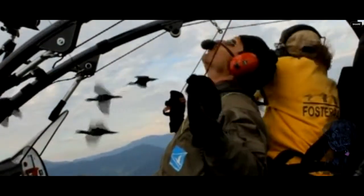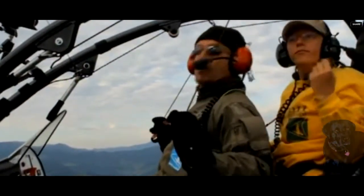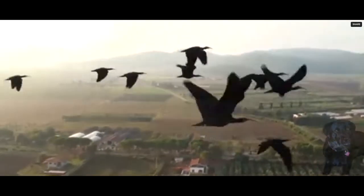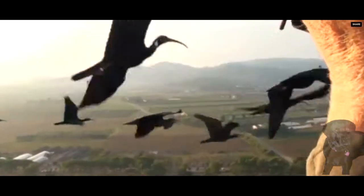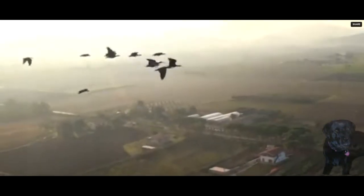Portugal says the research, published in the journal Nature, could influence efforts to reduce fuel consumption among the next generation of unmanned vehicles. The team now plan to examine flock decision making — who takes charge of the migration as the birds make their historic journeys.